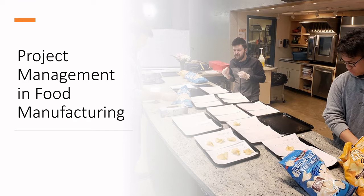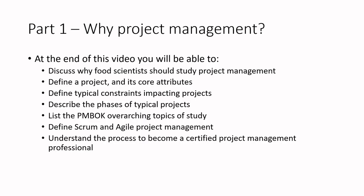Project management is going to be a really essential skill set, because so many of the things that we do as food scientists mean we are also project managers. We are overseeing the implementation of new ideas, new systems, new products, and new processes, and we need to think systematically about how to effectively implement these within our organizations.